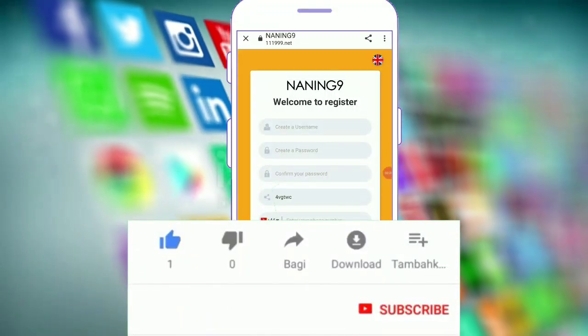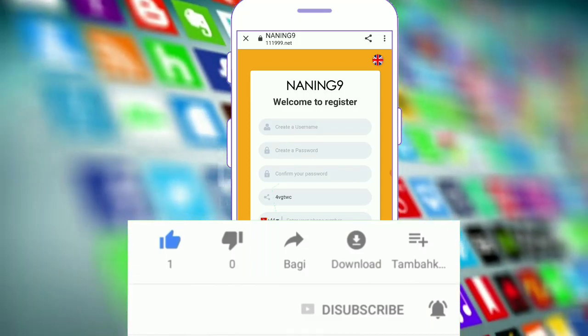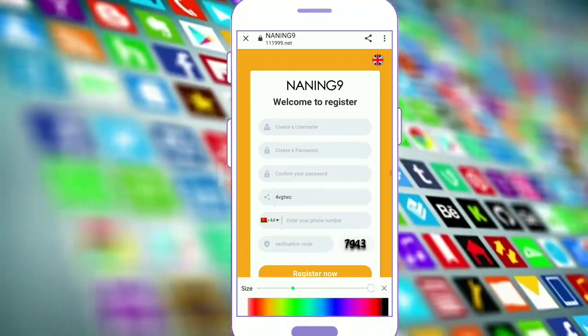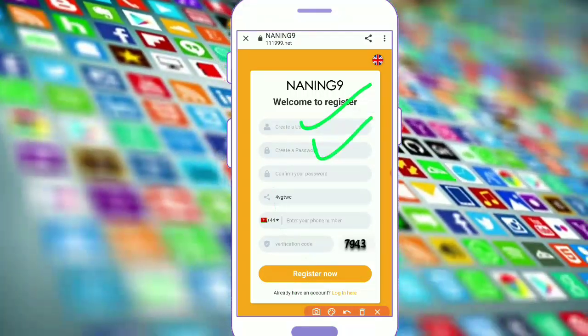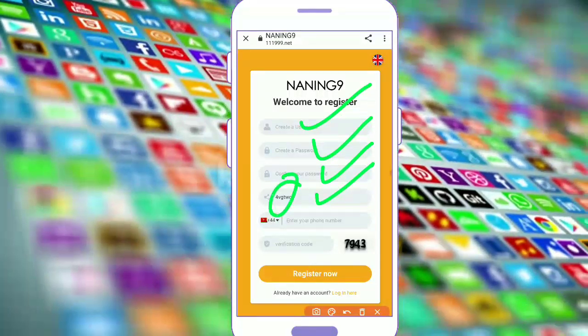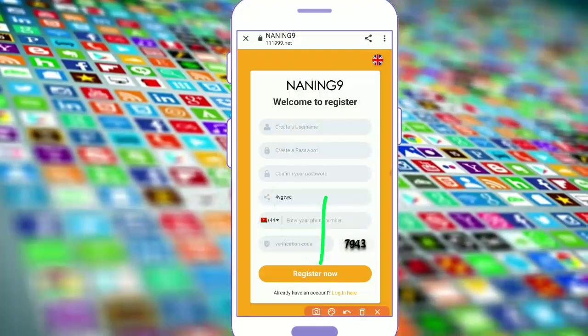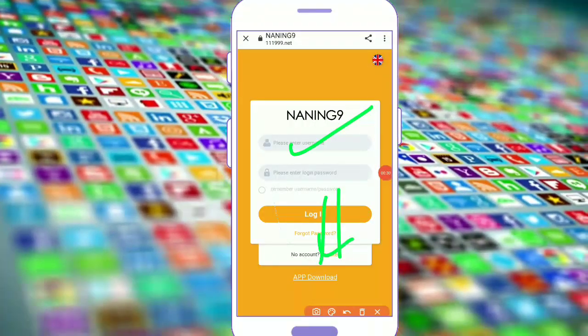Hi winners, I hope you are well and welcome back. I am introducing a new website called 9ng. Welcome to register. First of all, you have to register, then create your username, create a password, confirm password, then enter the invitation code — link in description guys, join fast — and enter your password and verification code, then tap on register.